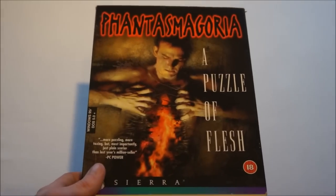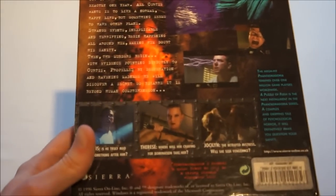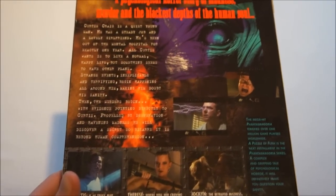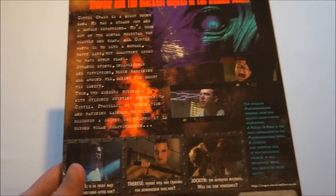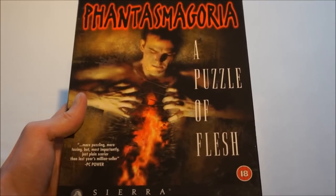Then Phantasmagoria: Puzzle of Flesh — this is Phantasmagoria Part 2. It's a horror adventure FMV game on the PC. It didn't get too many good reviews, but it's a game I wanted to have in my collection, so that's going to be added.